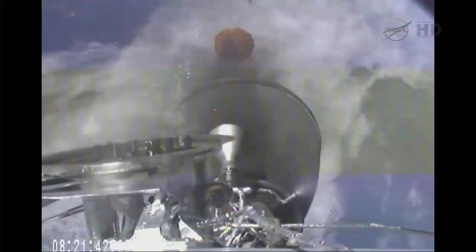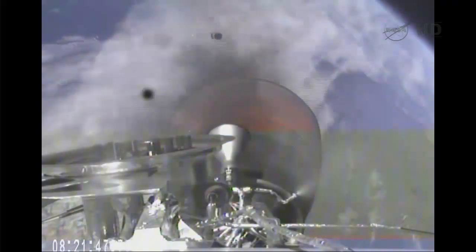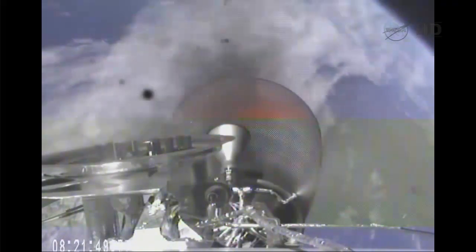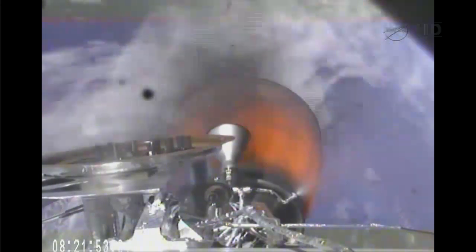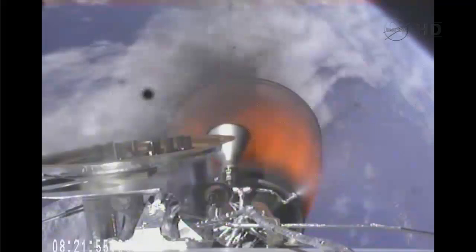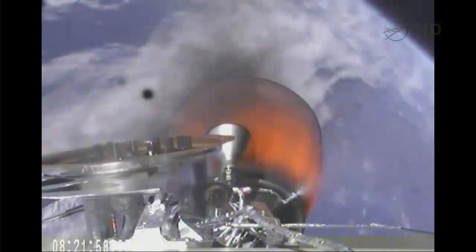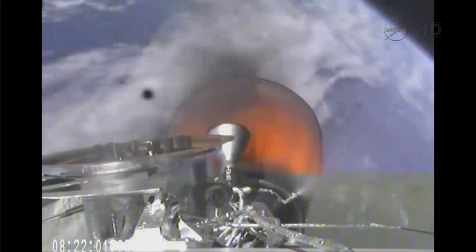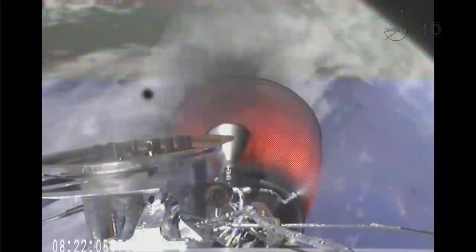Standing by for the ignition of the second stage engine. MECO 2, ignition confirmed. Ignition confirmed.